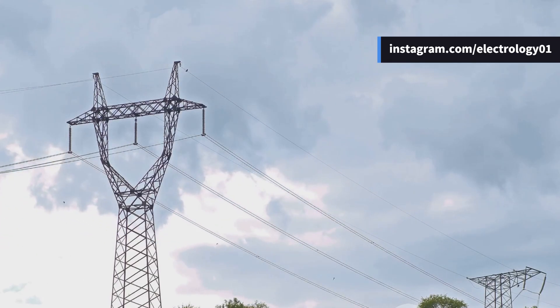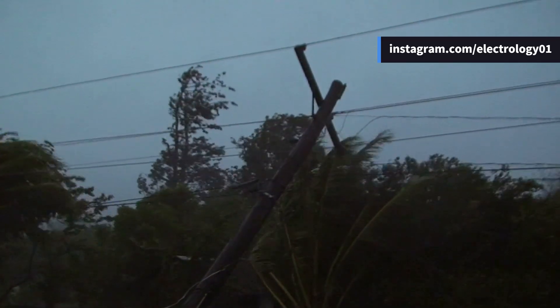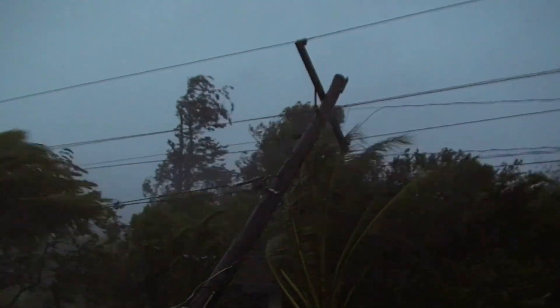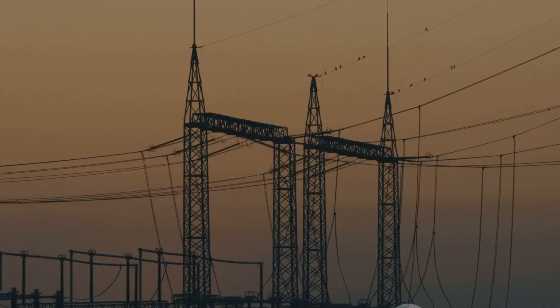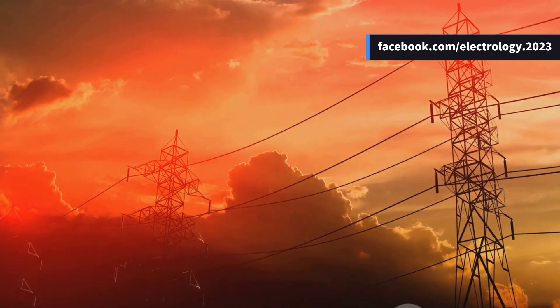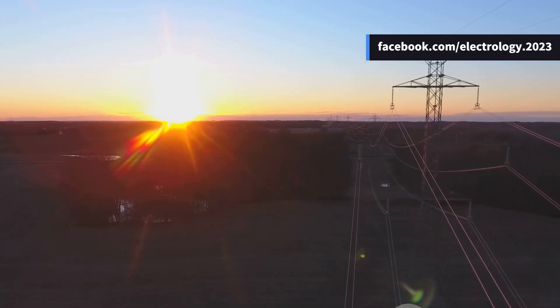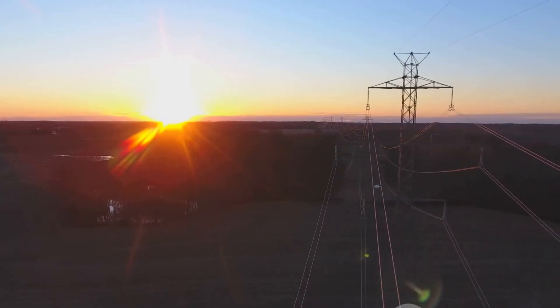Sometimes this vibration looks like a dancing motion, and engineers even call it dancing conductors. Have you ever seen lines shaking or dancing during a storm? Drop a comment if you did. So that's the beauty of mechanical principles in transmission line design — it's not just about electricity, it's also about balancing height, sag, clearance, spacing, and even wind dancing.